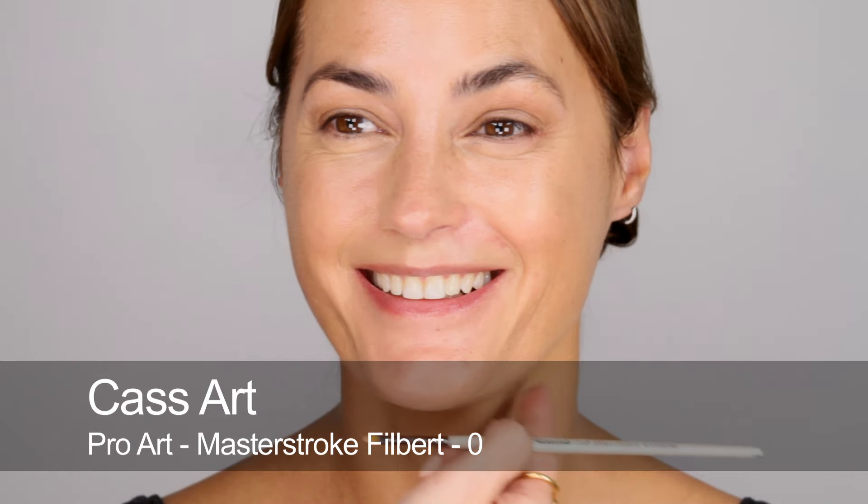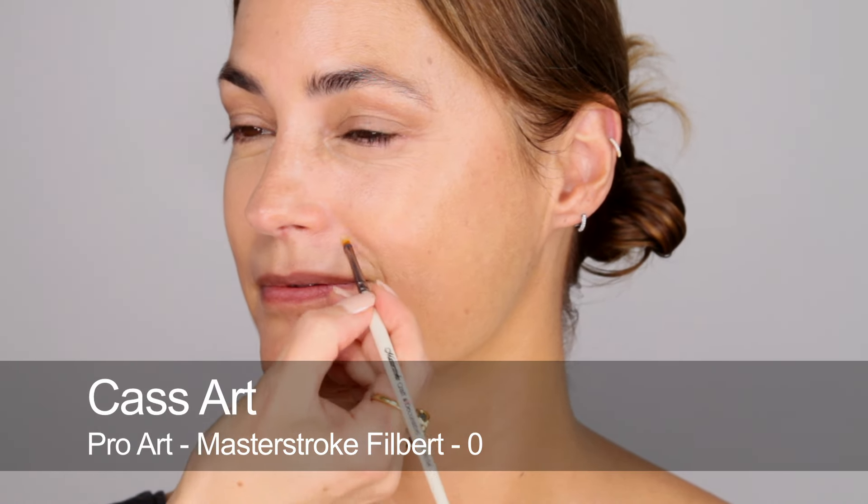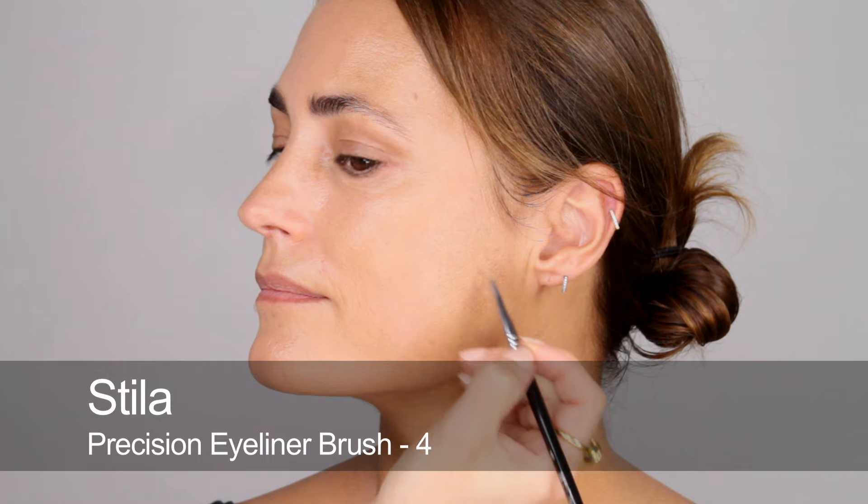I'm just going to put a little bit more around here — any little pinpoint red marks or things, just using a tiny brush, dotting on and blending those out. That's my shaving rash. So I'm just going to cover a little bit of this pigmentation. The wonderful Chloasma.